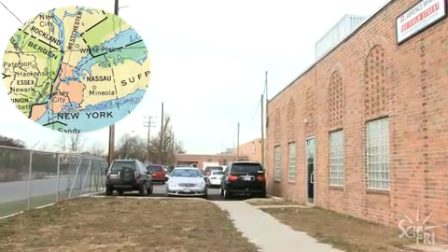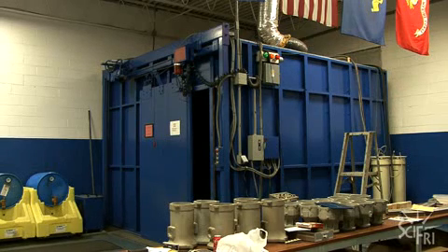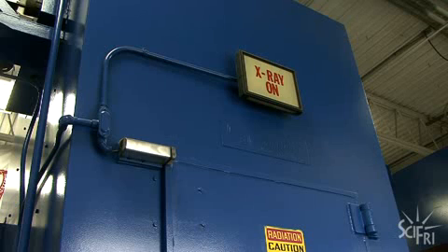Nick Vesey is an artist based in the UK, but today he's at an industrial park in Long Island, New York, renting out this blue box. It has lead walls and was specially built for taking x-rays of airplane parts to make sure they're working properly. But Nick Vesey is here for a different reason.